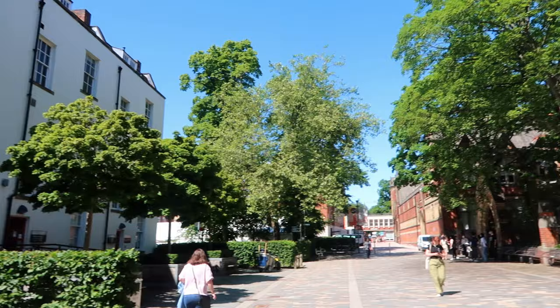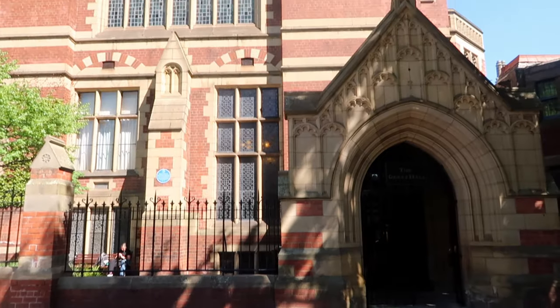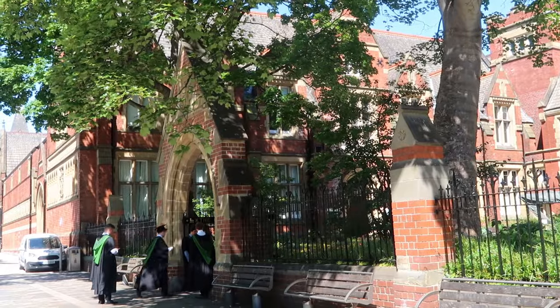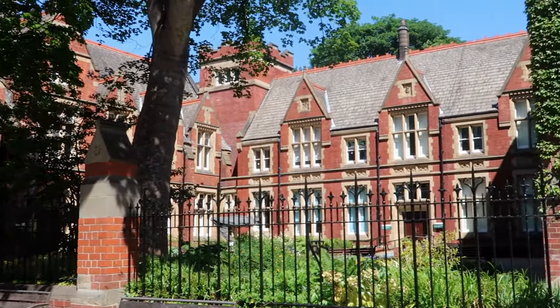This is the Great Hall. You have your exams in here if they are in person, and this is sometimes where the graduation ceremony takes place. The only time I've actually been in this building was right at the start of first year to register for my student card. It's like the main red brick university building.